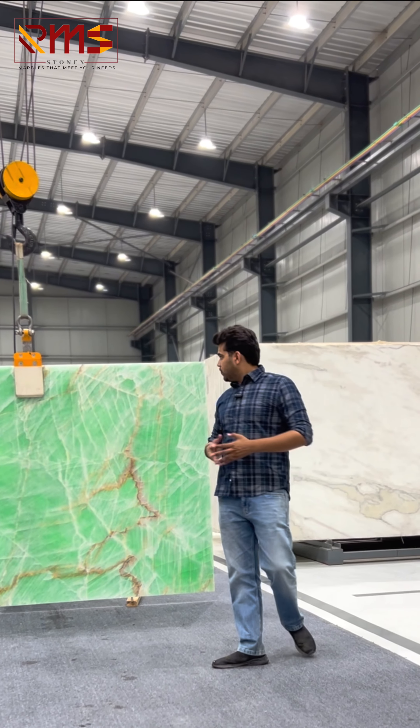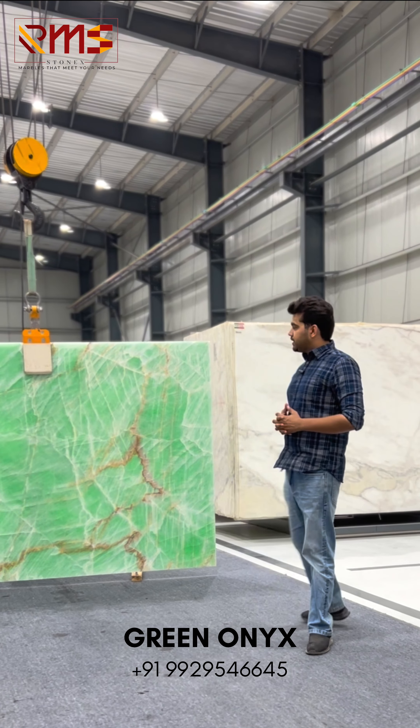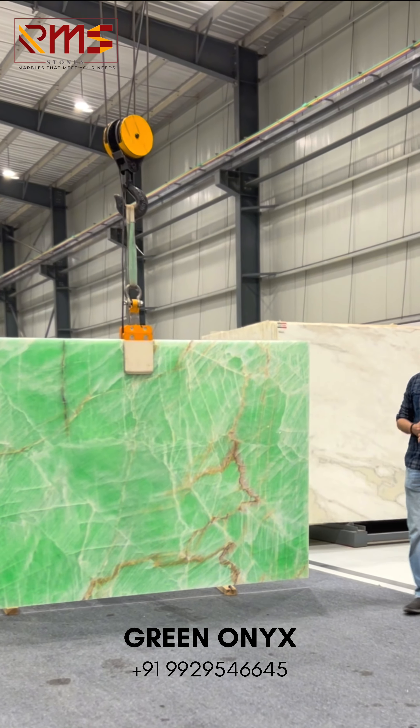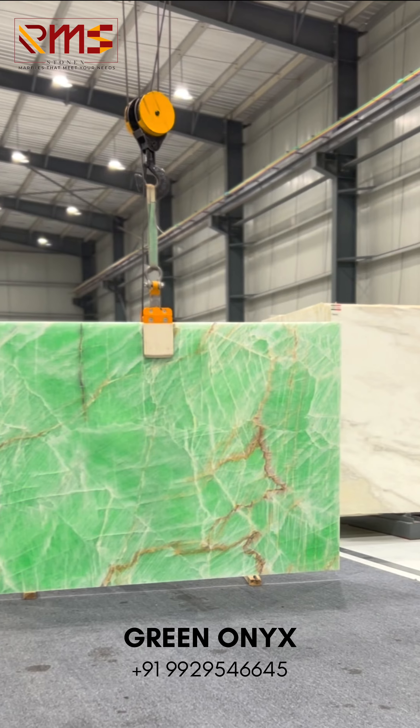World best exotic marble. Firstly, I will show you the green onyx. Green onyx is a very limelight product and a very superior product, which is majorly used in washrooms and powder rooms.